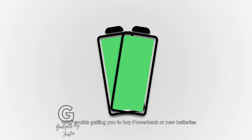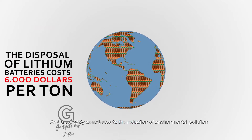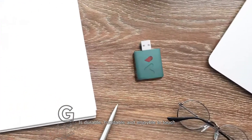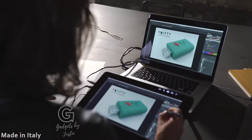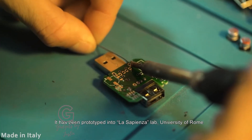What are the benefits of Weedy? Weedy doubles the life of your battery. Weedy avoids getting you to buy a power bank or new batteries. And also, Weedy contributes to the reduction of environmental pollution. Weedy is small, durable, handleable, and enjoyable to touch. Made in soft-touch plastic, Weedy has a cool and fresh design. It has been prototyped at La Sapienza Lab, University of Rome.